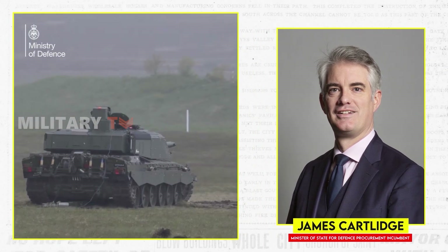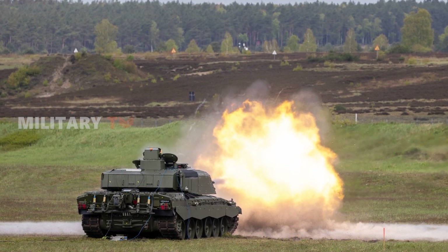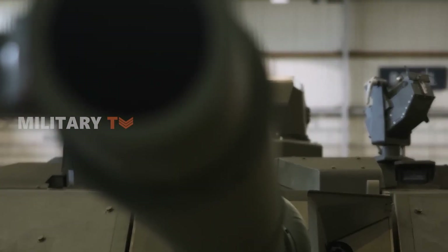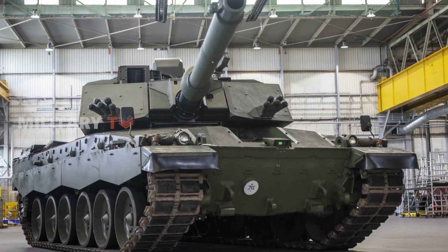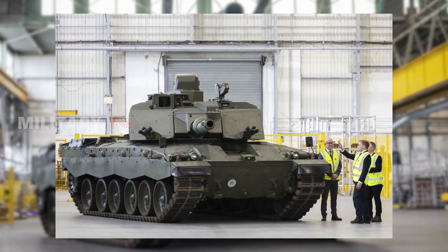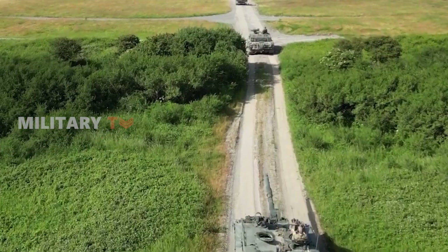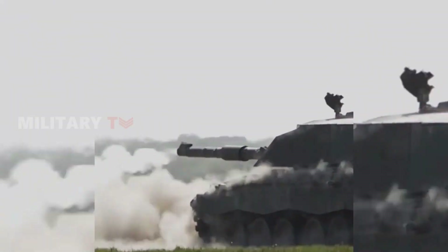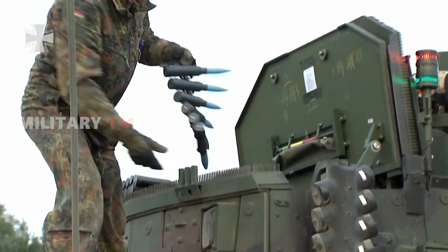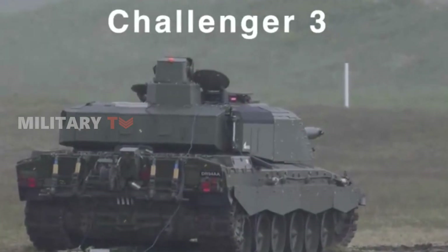While the majority of testing, including firing trials with standard NATO ammunition, will occur within the UK's familiar territory, Germany offers a crucial element absent elsewhere — the ability to safely evaluate a specific ammunition type. The key to the Challenger 3's firepower lies in its versatility. Designed to be a true multi-tool, it can handle both standard NATO rounds and specialized ammunition developed by Rheinmetall. However, clearing these specialized rounds for use on UK ranges is a costly and time-consuming process, and for this initial limited testing phase, it simply would not be practical. This is where Germany steps in as the perfect host, with its established facilities and experience handling such specialized ammunition, providing the ideal proving ground for the Challenger 3 to demonstrate its full range of firepower.